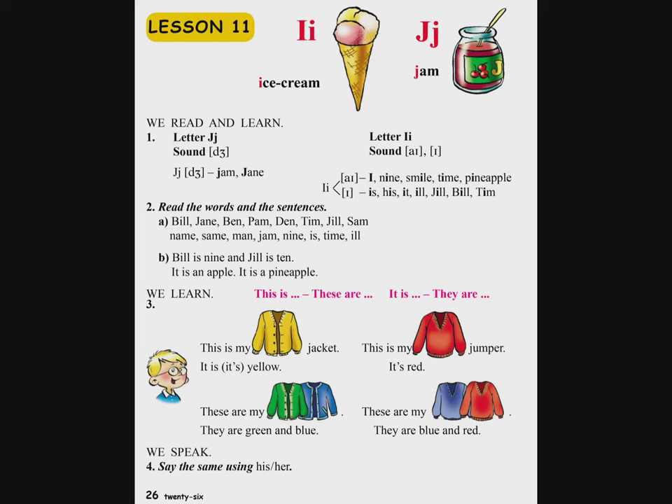Bill is nine and Jill is ten. Биллы иня тарекана, иск Джилы тасы. It is an apple. It is a pineapple. Са хнджор э. Са аркайа хнджор э.